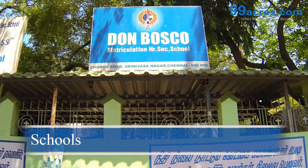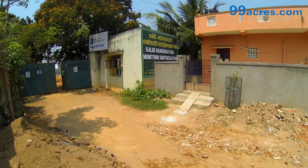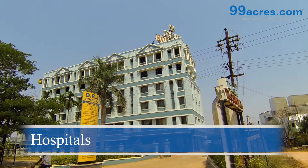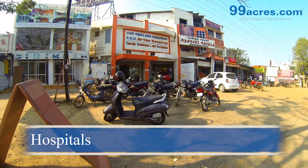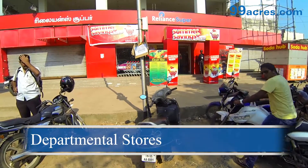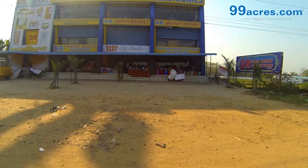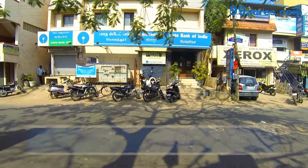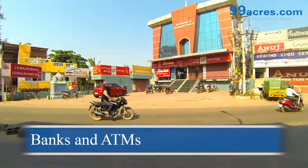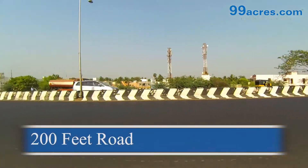Near this flats there are several well-reputed schools, hospitals, departmental stores, banks and ATMs. This society is well connected by the 200 feet road.